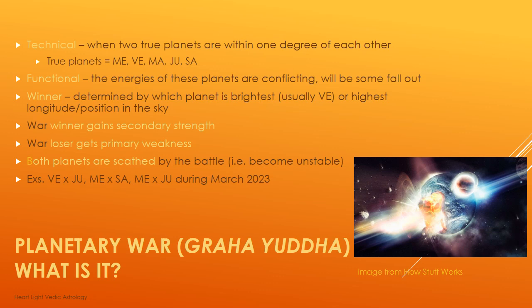So, planetary war, or Graha Yuda — what is it? What is this concept in Vedic Astrology? What does it mean? How do we use it? What does it indicate? From a technical perspective, planetary war, or Graha Yuda, is when two true planets are within one degree of each other.